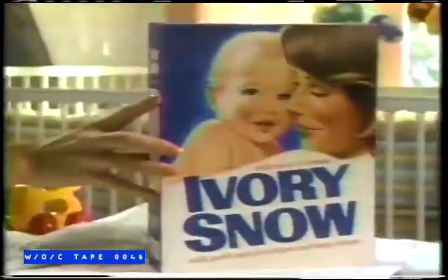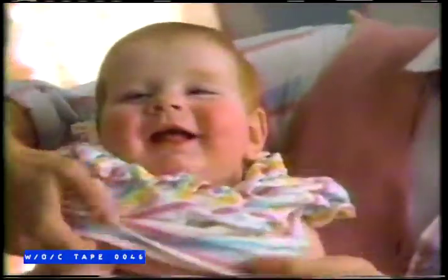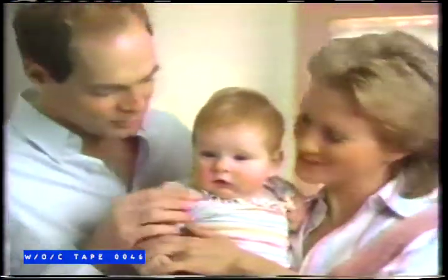We use Ivory Snow, made from pure baby mild soap, like we bathe her with. For clothes that are soft and gentle on newborn's skin, his clothes get detergent, but baby gets Ivory Snow.